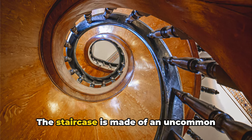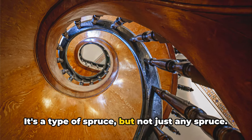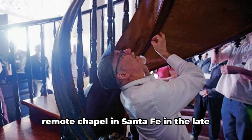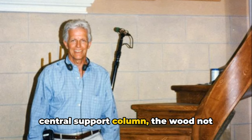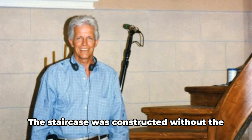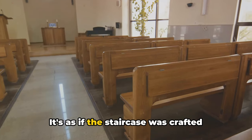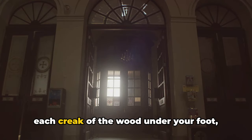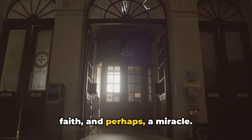The staircase is made of an uncommon variety of wood, not native to the New Mexico region. It's a type of spruce — but not just any spruce. It's a variety that grows over a thousand miles away. How did this wood make its way to a remote chapel in Santa Fe in the late 1800s? The spiral design, the lack of a central support column, the non-native wood — and let's not forget the absence of nails. The staircase was constructed without the use of a single nail; wooden pegs were used instead. It's as if the staircase was crafted using techniques from a bygone era, and each step whispers a story of mystery, faith, and perhaps a miracle.